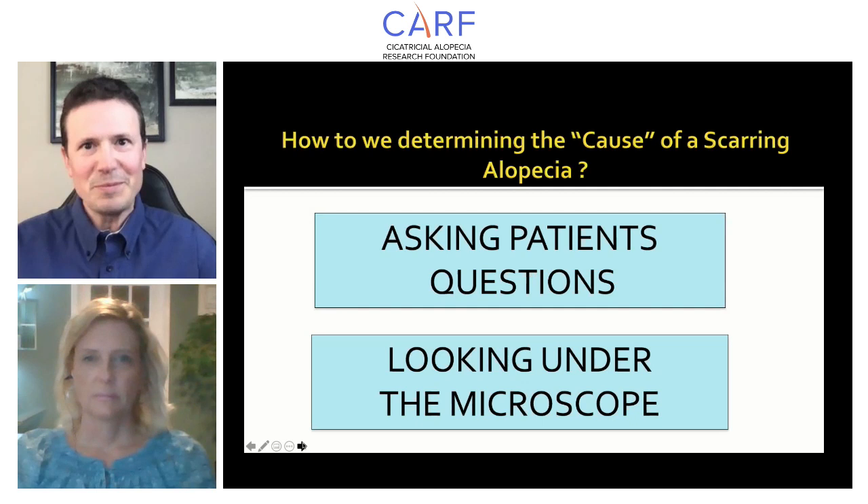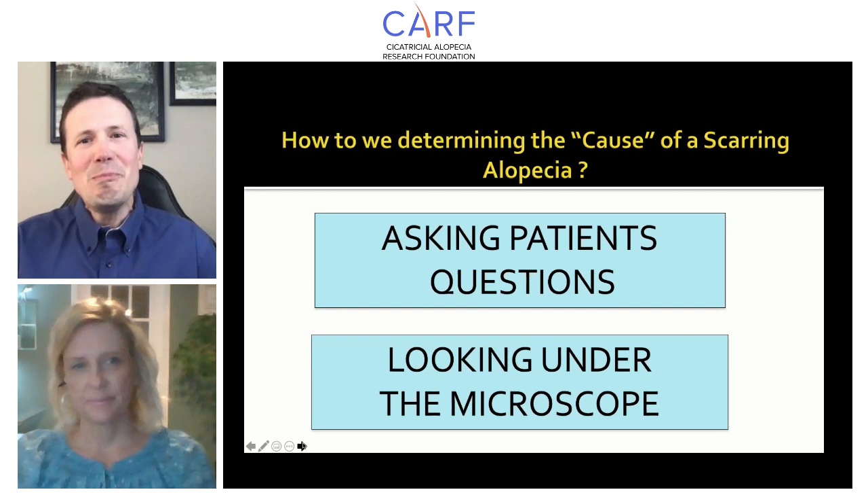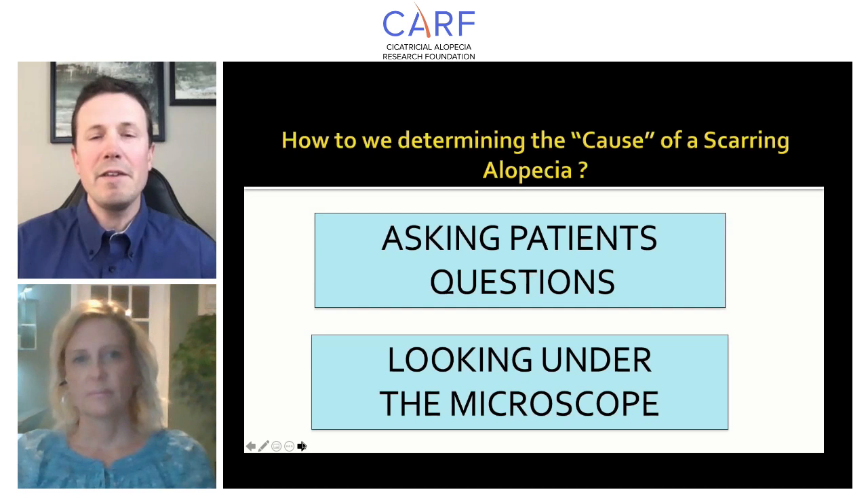How do we go about determining the cause of a scarring alopecia? Well, there are several ways, and as all your listeners know, we haven't figured it all out yet. Traditionally, we can ask patients questions — we can give them surveys in the waiting room and ask all sorts of questions, then compare responses between patients with different diseases, such as scarring alopecia versus someone with a common cold.